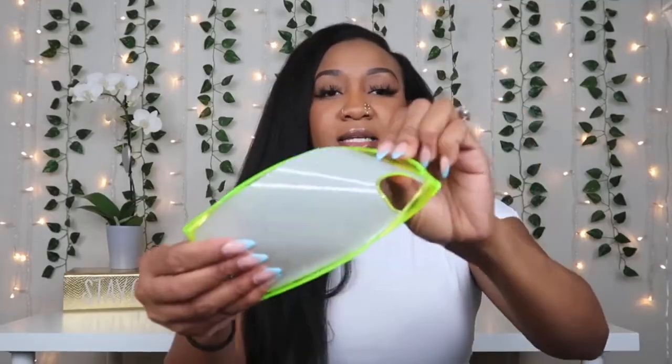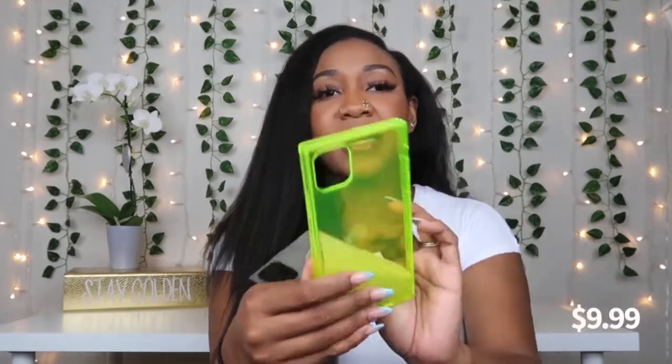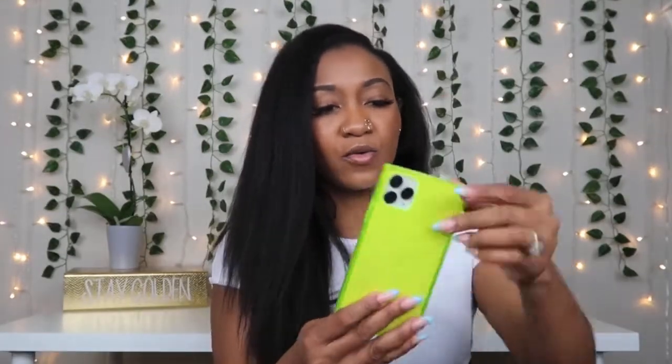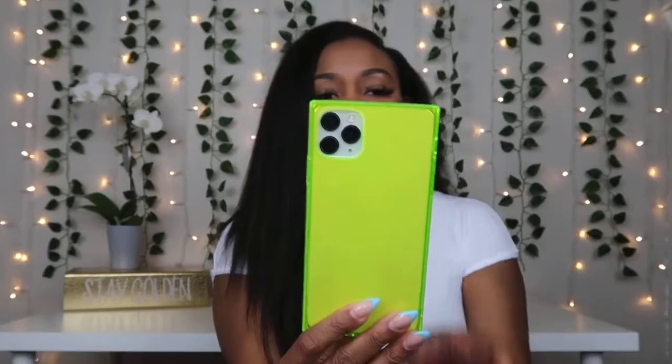This case is another rubbery one. It's lime green and it's actually a square case — that's been trending. It's very simple, very plain.